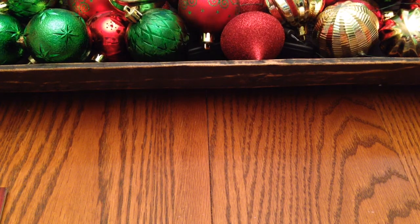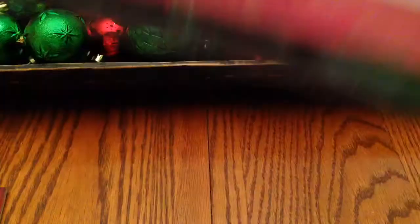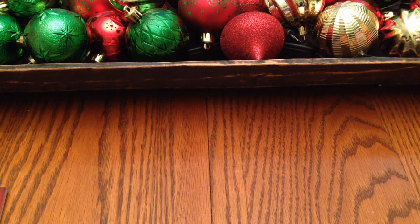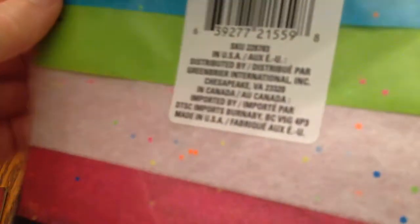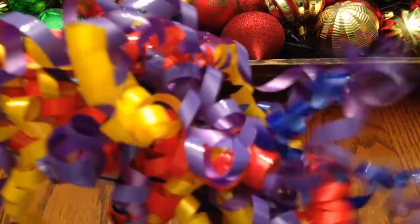She got this 10-sheet gift tissue — you can see it's several colors in there, probably two of each color since it looks like five colors. It's got little dots on there which adds to a confetti look. And she got this curly ribbon — three curly bows — she thought that would go good with her bag.